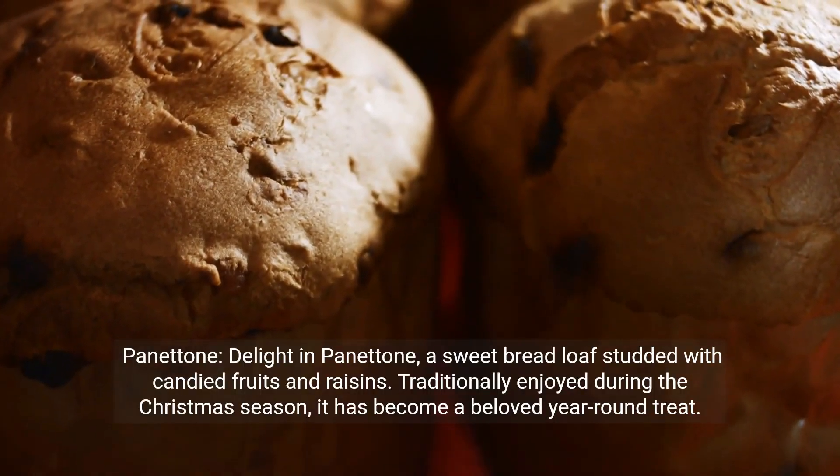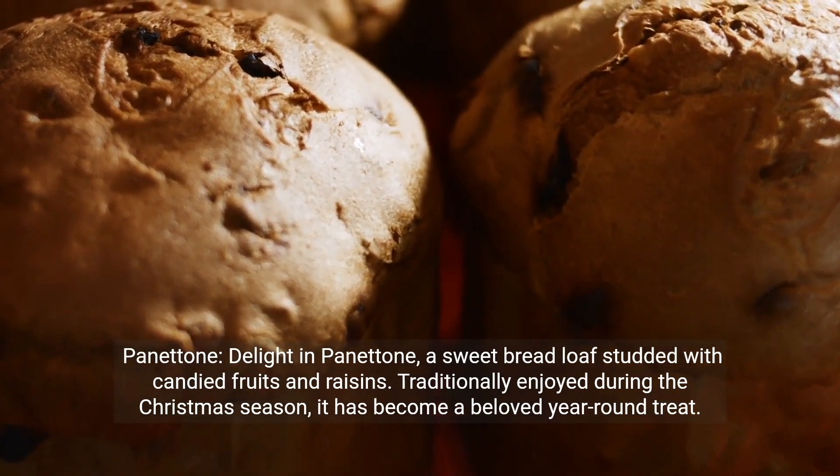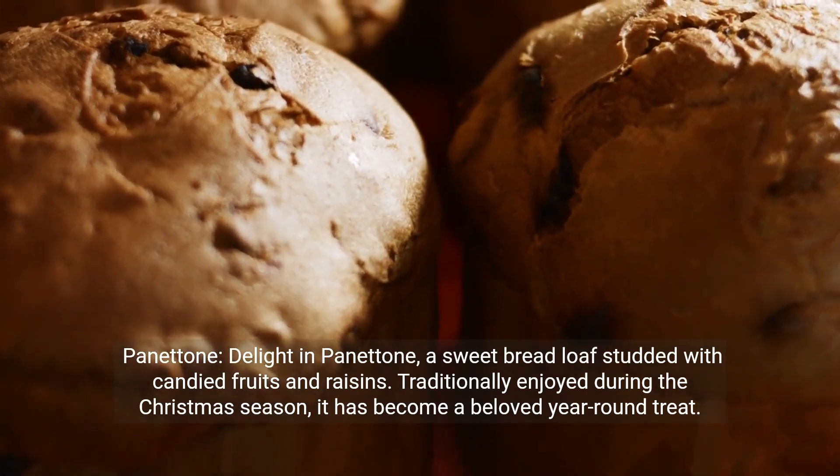Panettone — delight in this sweet bread loaf studded with candied fruits and raisins. Traditionally enjoyed during the Christmas season, it has become a beloved year-round treat.